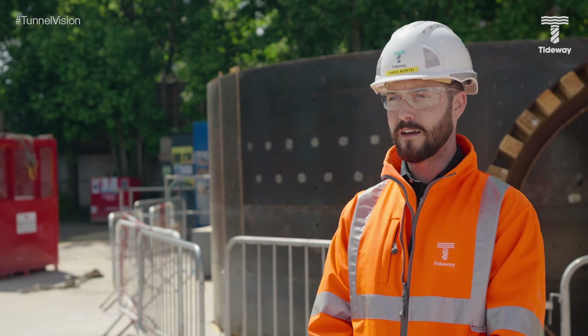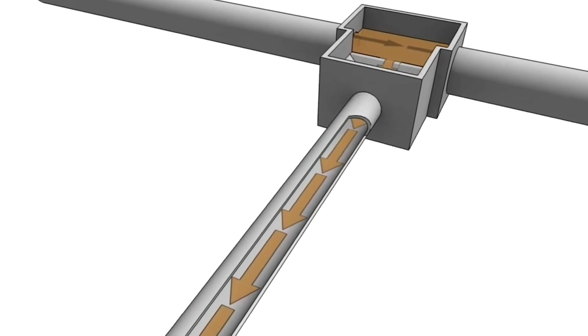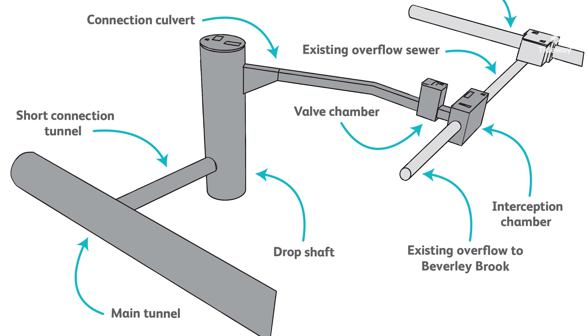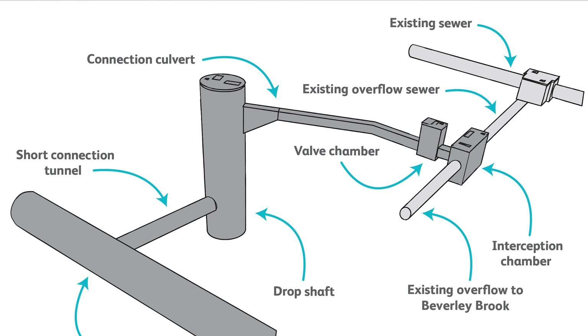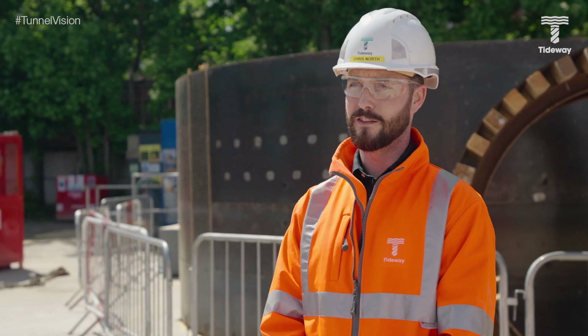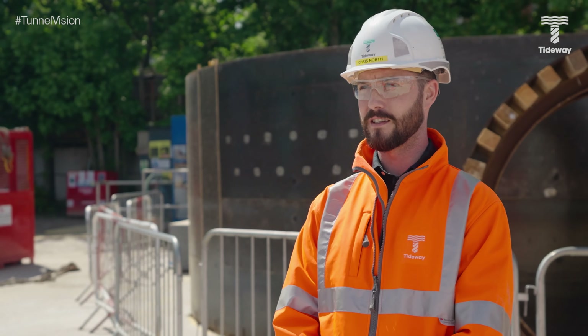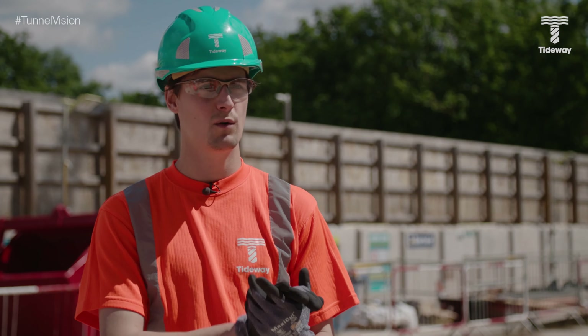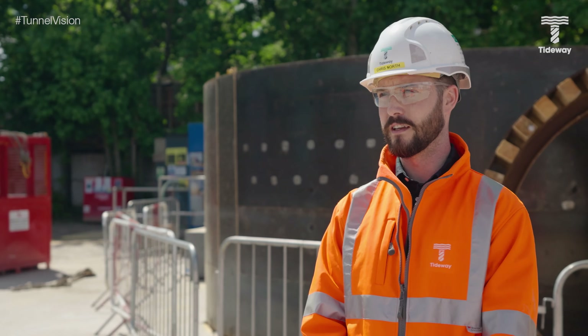Like a lot of the sites on the project, Tideway is intercepting some of the biggest CSOs, which overflow sewage straight into the River Thames. At Barn Elms we're intercepting the West Putney CSO, and that's operating at around 1.2 cubic metres of sewage every second when the sewer is operating at full capacity. And once Tideway is operational here, that will be reduced to nothing while the tunnel is in operation.